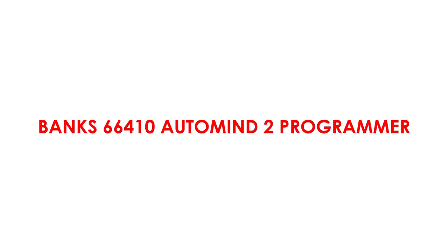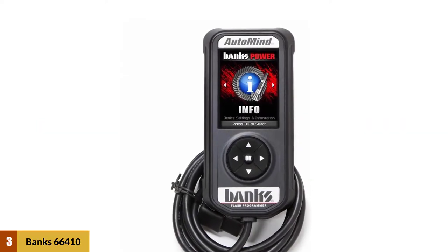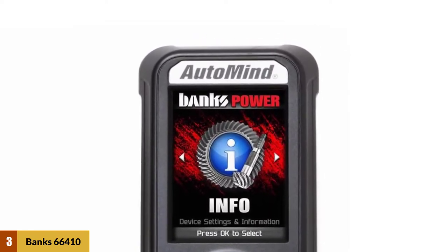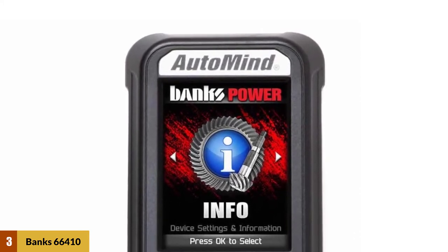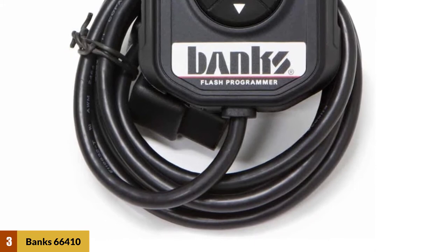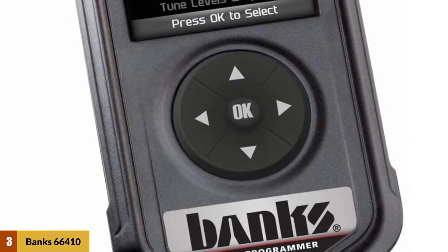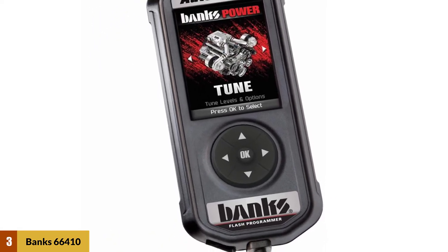At number three: Banks 66410 Automind 2 Programmer. The Banks Automind 2 is a handheld tuner for Ford applications including the 6.7 Powerstroke. With its full-color 2.8-inch screen, the Automind 2 displays critical engine functions through its new and improved GUI. This is a power, fuel economy, and performance model that delivers power on demand by removing the factory's power delay. The Automind 2 is updatable via the internet.